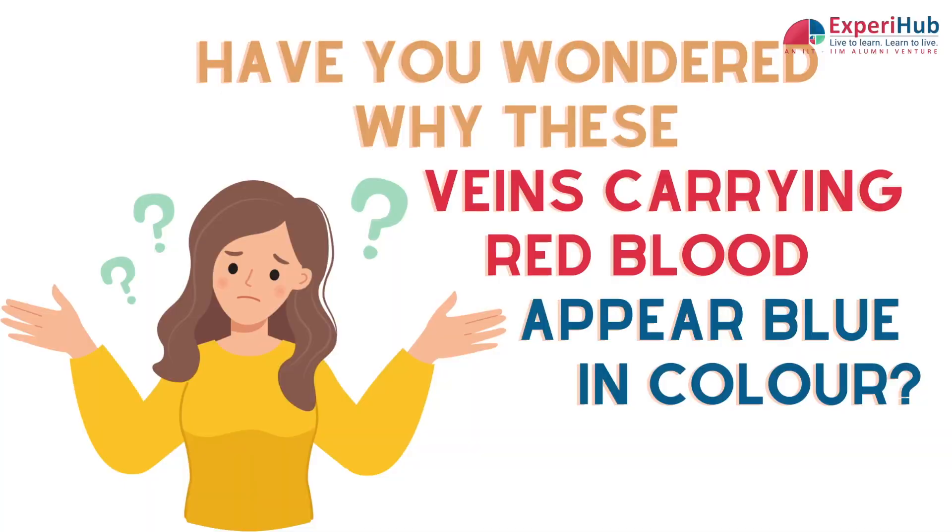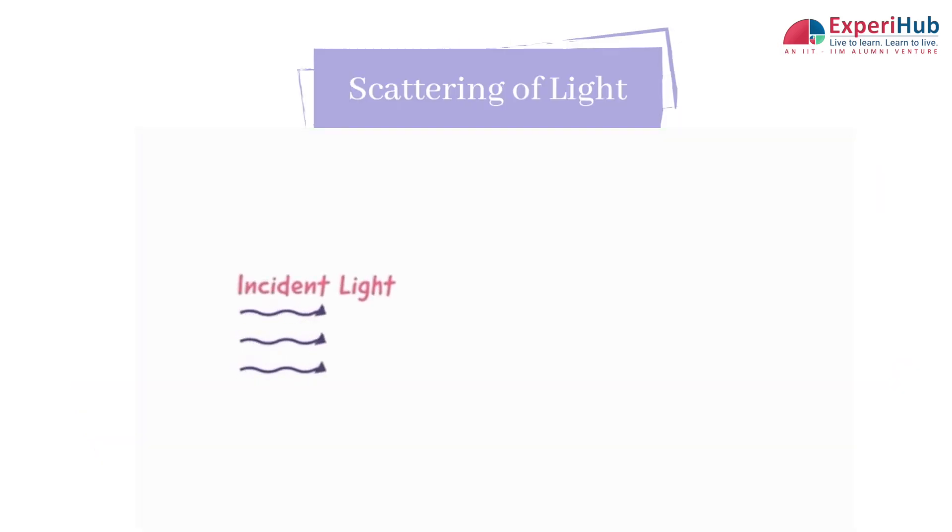So why do veins appear blue? It is due to the way light behaves and how our eyes perceive colours.